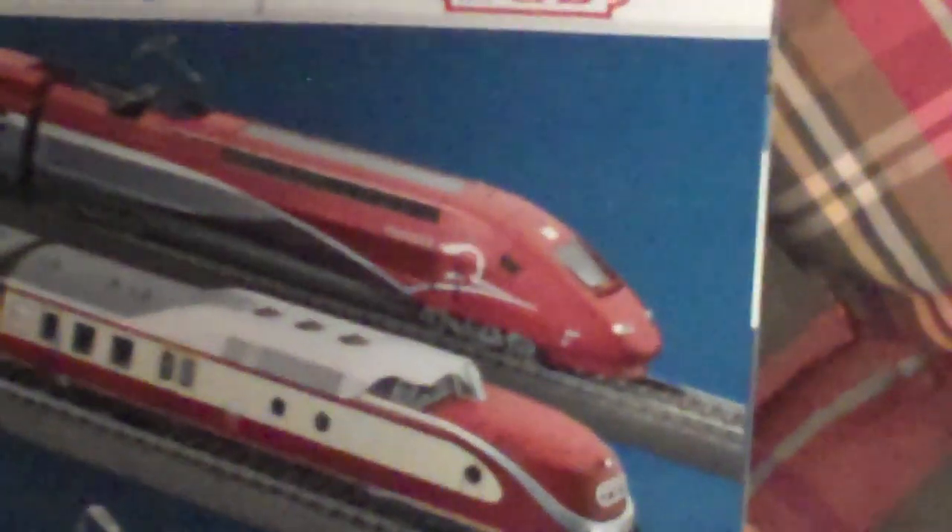In the Märklin magazine they highlight new items such as the iPod and iPhone app, the mobile station used for Central Station 2 owners, and new trains such as the Thalys, TEE, Brown Crocodile, and the Class 38.